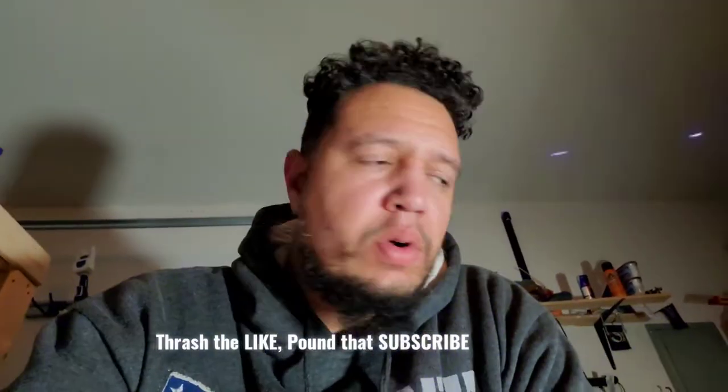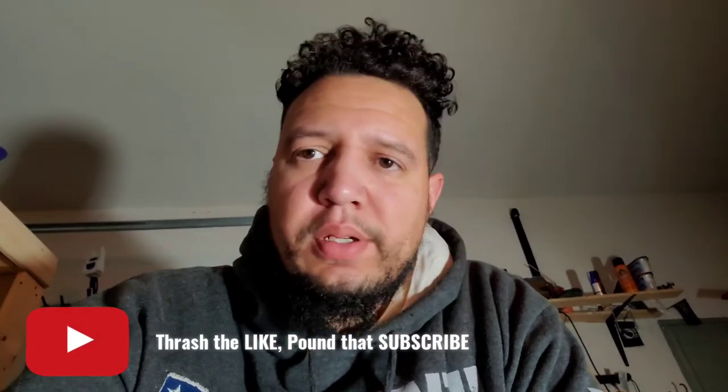Good day thunders and thunderettes. Today's video I got a tool pickup — I picked up some new toys and I wanted to show them to you guys. It's not a review, it's just an overview of what I got. Let's get into it.